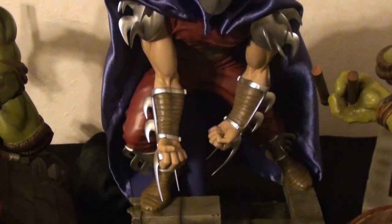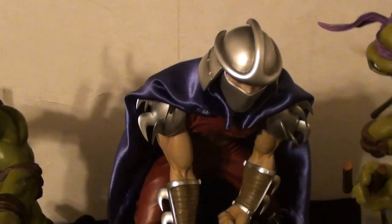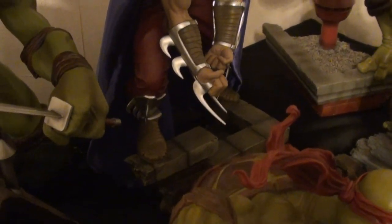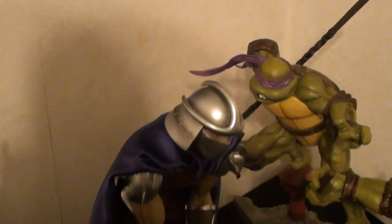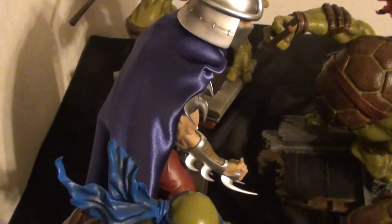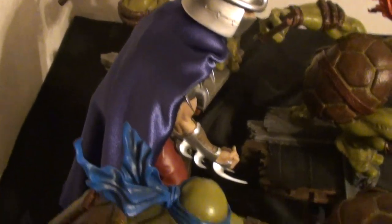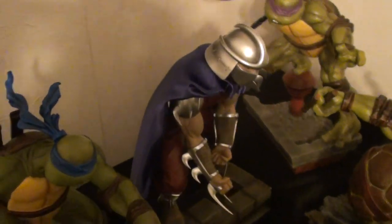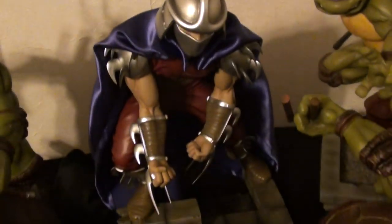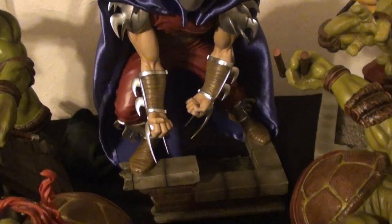Shredder has a different look on him because we made a cape for him. It lacked that Overlord of Evil look, so the cape just makes a better concept of him being the boss of the Foot Clan. In my opinion, he looks a lot better with it on.